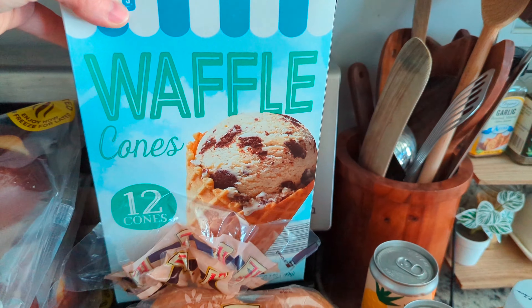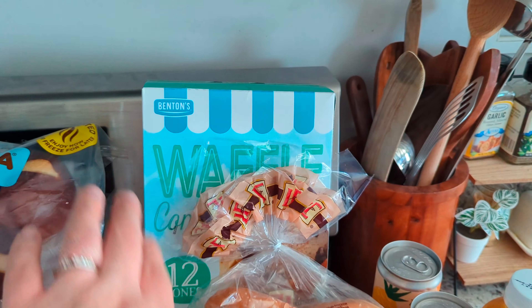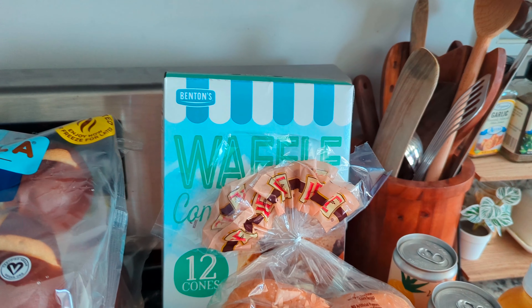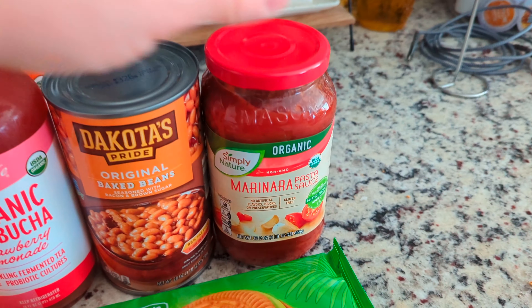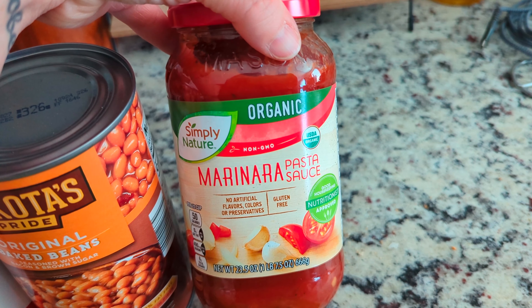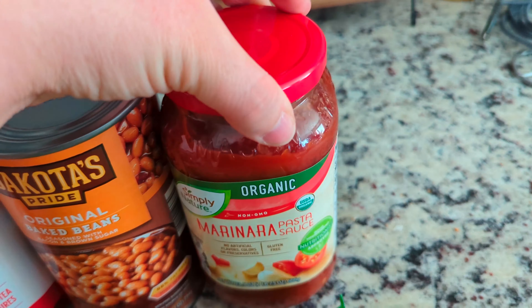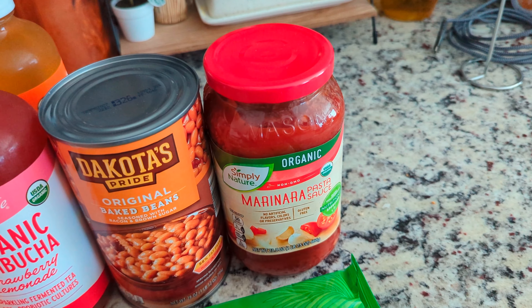Down here with some more waffle cones. My kids have almost come through the last package that I got. These are a seasonal item. The waffle cones are $2.39. Then I grabbed one of their organic pasta sauces for $1.99. I got this because I ended up opening the one we had, so I wanted to replace it for when my husband is home — it's something easy he can use for making himself dinner.